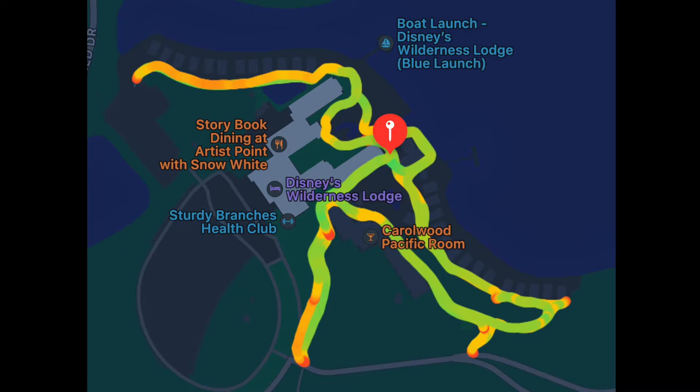For orientation's sake: you have Magic Kingdom, and over here is the Contemporary — that's the one the monorail goes through. Next to the Contemporary is Wilderness Lodge, and then further away is Fort Wilderness. That's the area we're talking about — but they're separated by water.